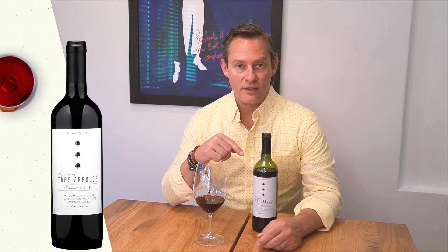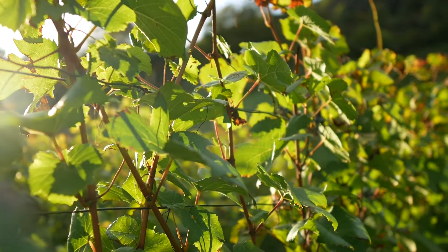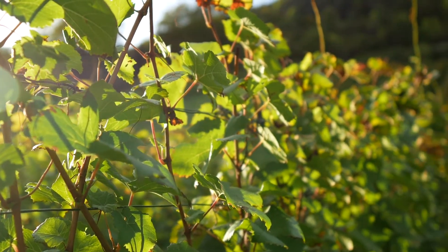Hi, this is Chris Huel with Wine Insiders and today we're going to head south to Chile. This is a 2019 vintage Tres Arboles Carmenere. Carmenere, if you're not familiar with that grape variety, is actually one of the still authorized grapes in Bordeaux and it came to Chile directly from Bordeaux. So the soils and the climate there are really conducive for the production of Carmenere.